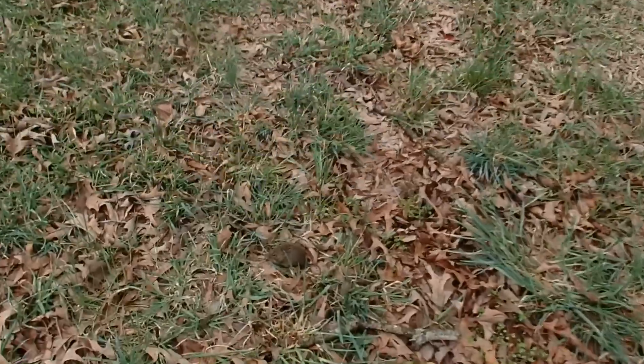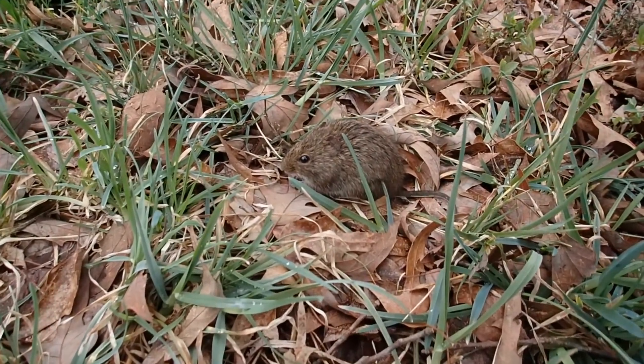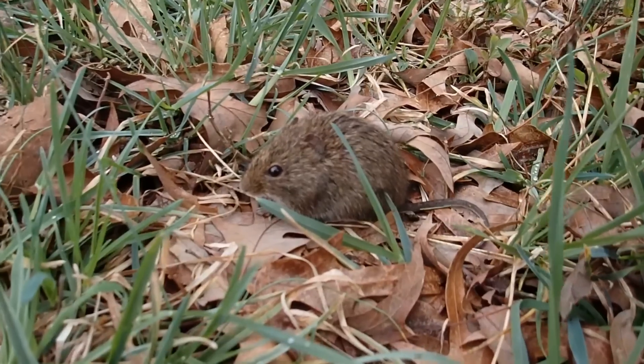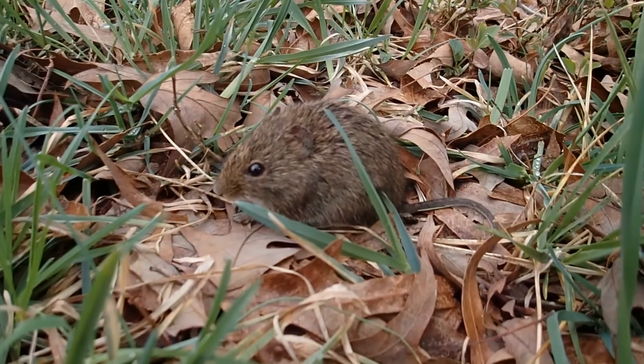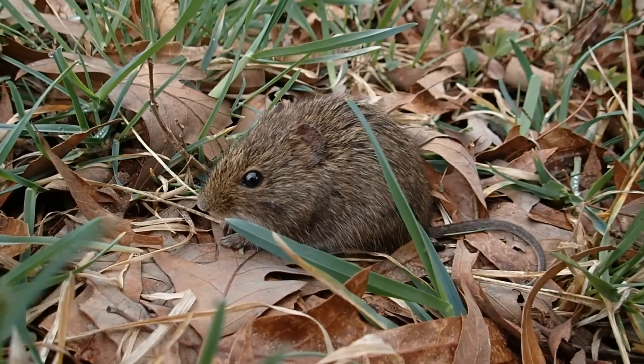I just located a little mouse. He's not scared of us at all. Hey little guy. There he went.